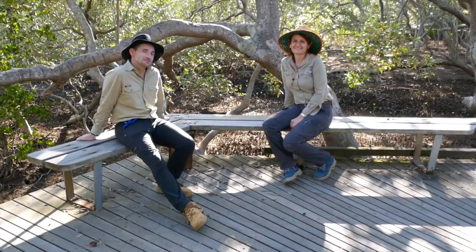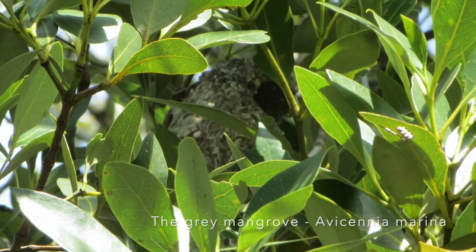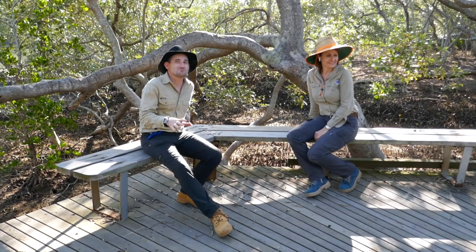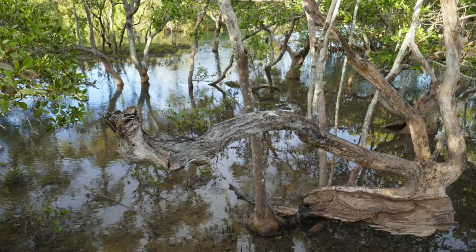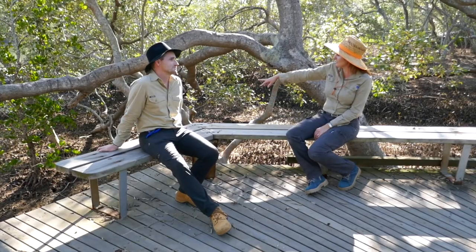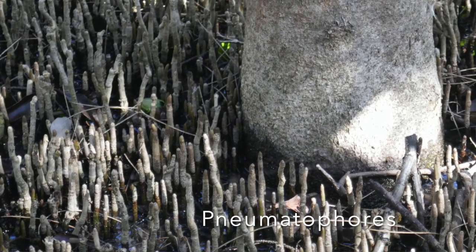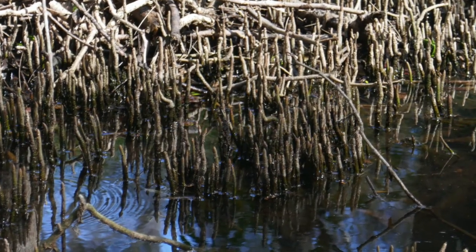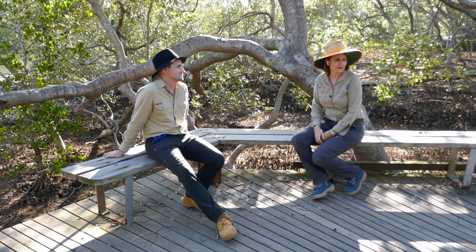The most dominant species of mangrove in the Boondal Wetlands is the grey mangrove, which you can see all around us. It's a pioneer species, meaning it's the first species of mangrove to grow in this area, and these trees can grow to a very ripe old age. You'll notice little peg or pencil-like things sticking up from the mud — they're called pneumatophores and are part of the root system. They help the grey mangrove breathe, absorbing oxygen and exchanging gas even though the roots are down in the mud.